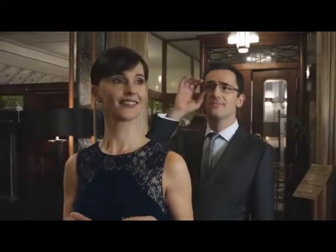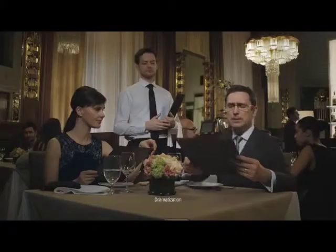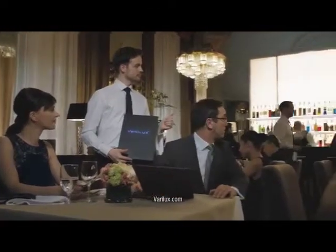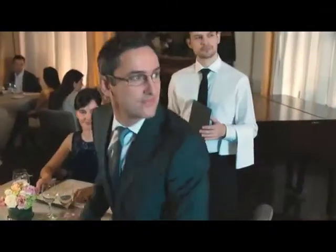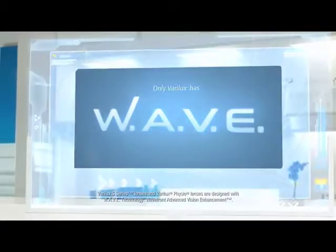You don't compromise and you're never willing to settle. So why are you wearing glasses with just any progressive lenses? See the difference with Verilux — the only progressive lens brand with lenses designed using wave technology. Enjoy smooth transitions and sharp vision at any distance.